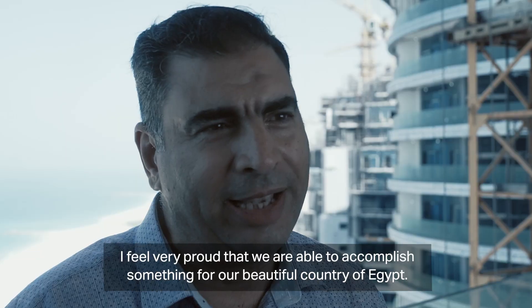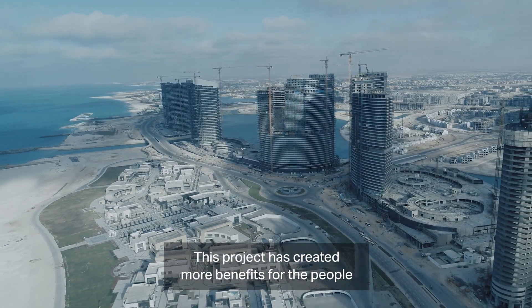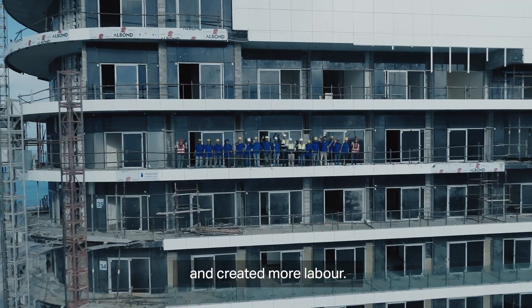We are trying to bring something new to our country, Egypt. This project creates more benefits for the people, creates more work opportunities, and creates more employment.